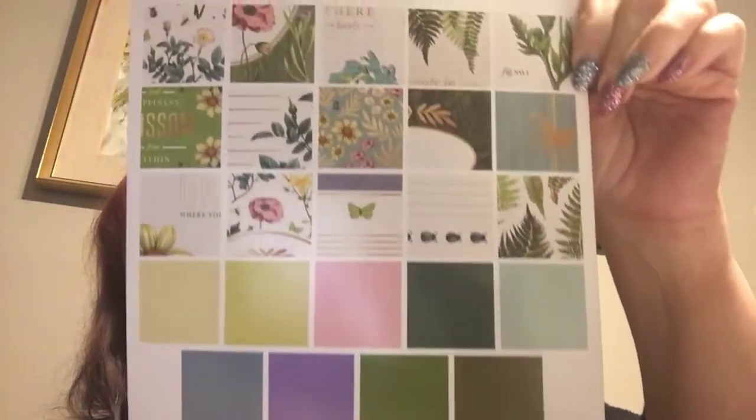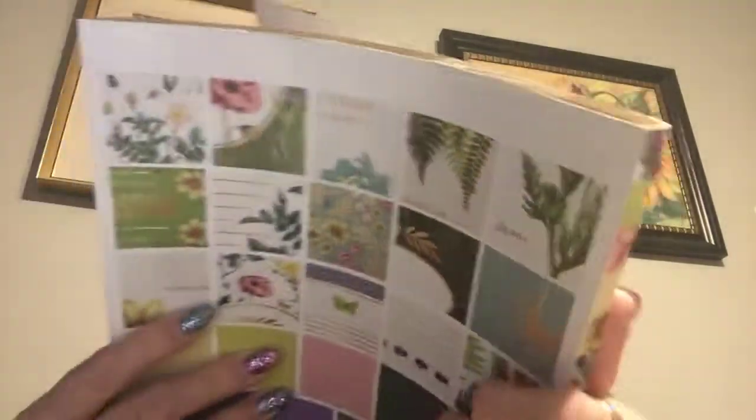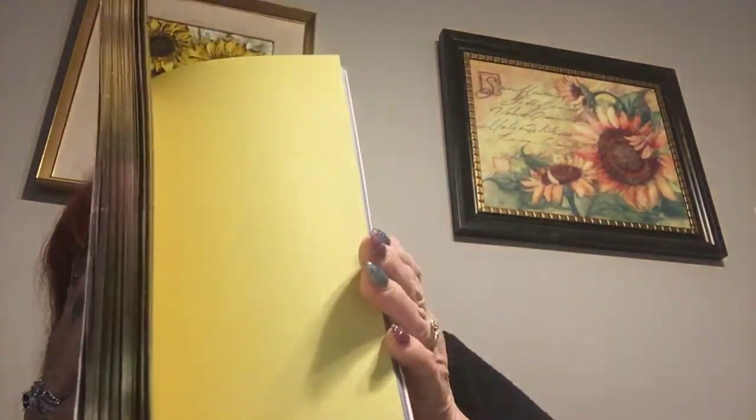This is what I came home with. First of all, I've seen this paper which I really liked — it's called Botanical. There are 48 sheets in here and they're 8½ by 11, so that's a nice size. The paper is very, very pretty and then you have some regular sheets on the back. So that came home with me.